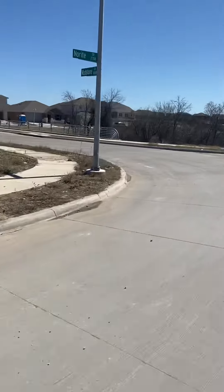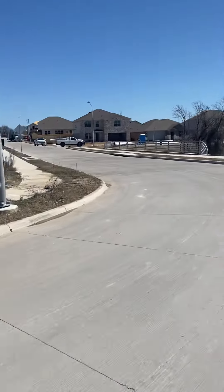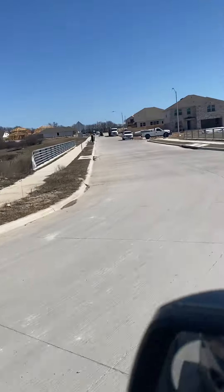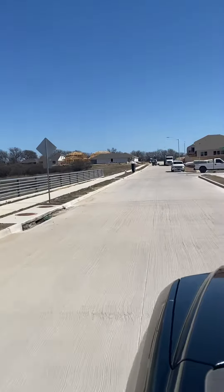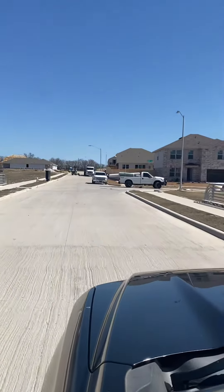This side looks like it's super new — a lot of stuff is going up. I hope you can see properly and that I'm not going too fast or anything like that.